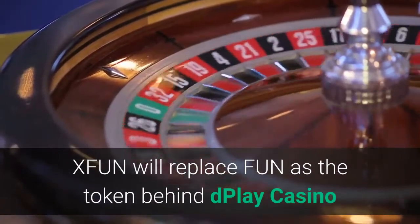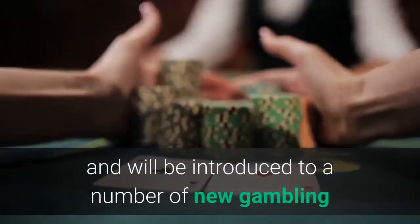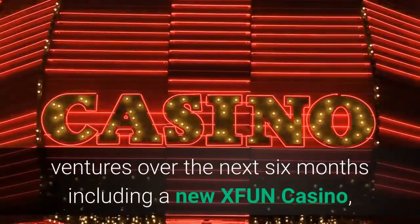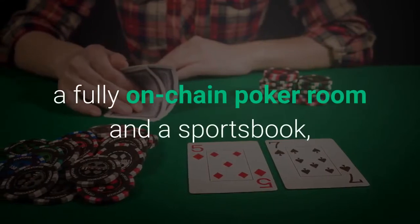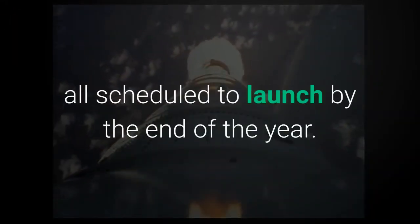XFUN will replace FUN as the token behind Dplay Casino and will be introduced to a number of new gambling ventures over the next six months, including a new XFUN casino, a fully on-chain poker room, and a sportsbook, all scheduled to launch by the end of the year.